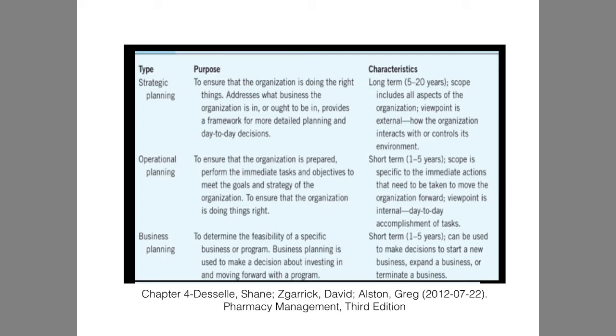Here is a slide representing the different types of planning. There is strategic planning, whose purpose is to ensure the organization is doing the right things — it is the long-term, 5 to 20-year goal of the organization. There is operational planning, which is to make sure immediate task objectives are occurring on a day-to-day basis. And there is business planning, which looks at a one-to-five-year growth and how you are going to financially support your business.